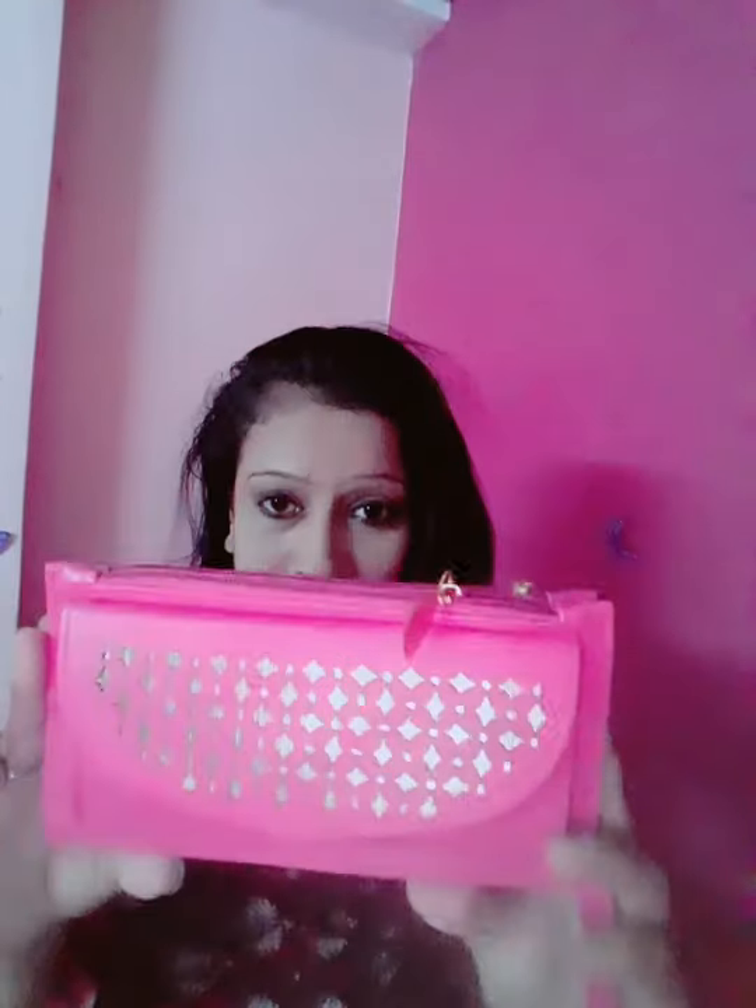This is a small side purse — it is very beautiful and it has two chains. It is very cute and it matches my favorite color. There is another side bag which I will show you — it is also pink. I have taken it for casual use and it is very cute.